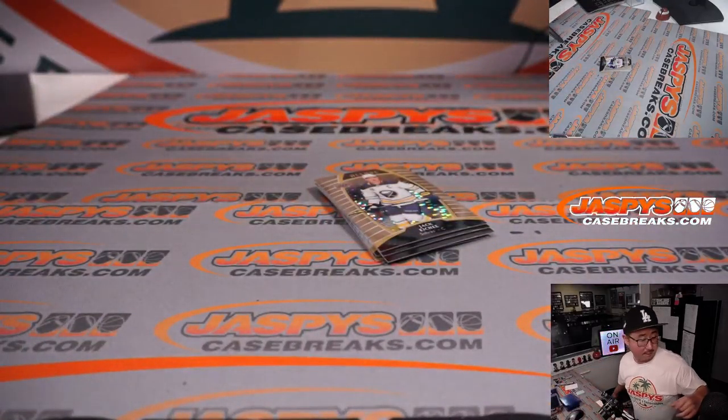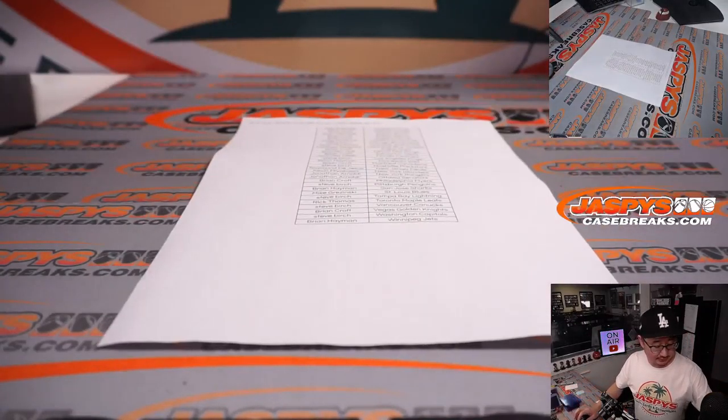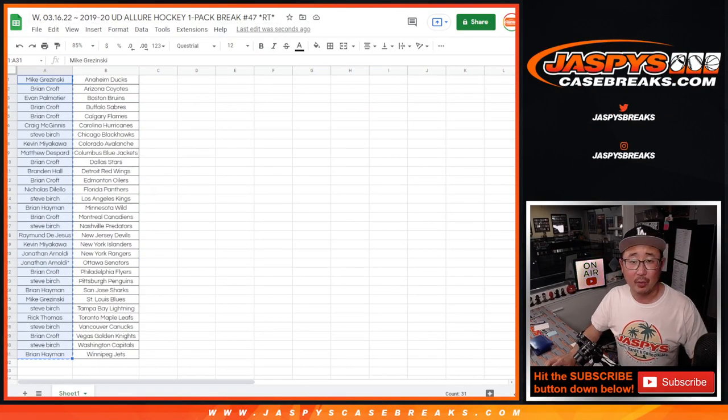All right, those are your cards there. Nothing too crazy, obviously, because really the whole point of this is giving away spots.